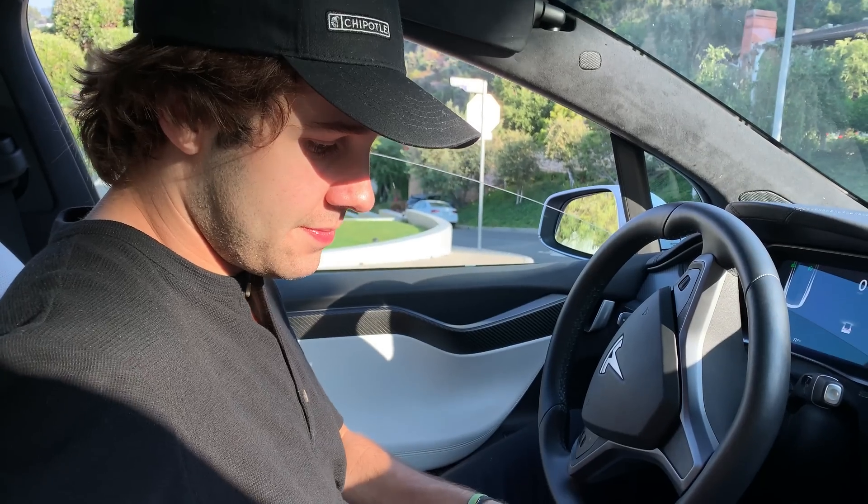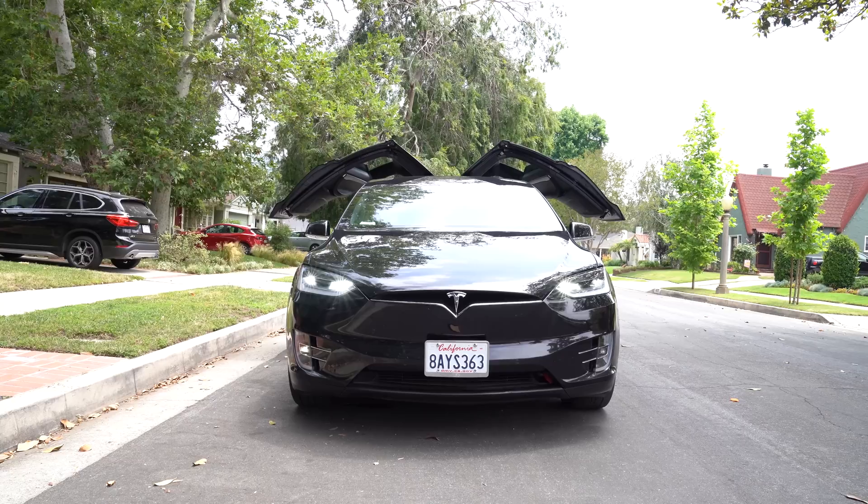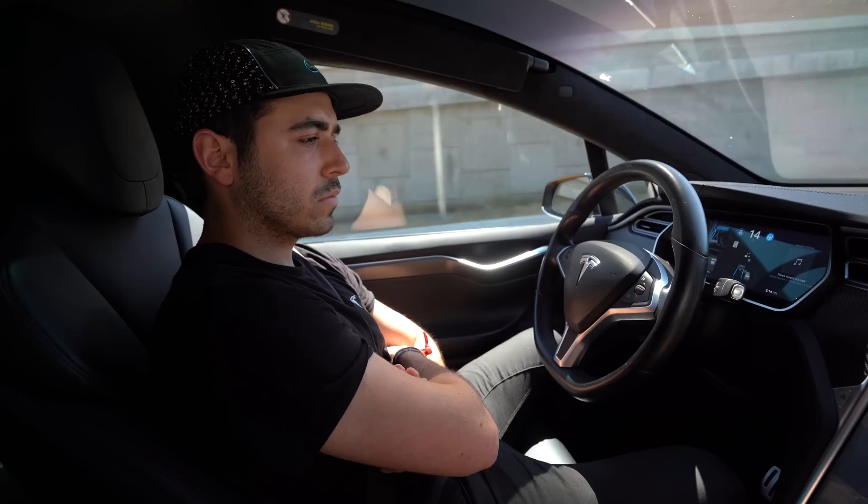David Dobrik has a Model X P100D. It's not exactly easy to review a car — there are so many aspects to consider: owning versus leasing, what it's like to drive, performance, how it's priced against other cars in the same category, cargo, what your commute is like. The list goes on.